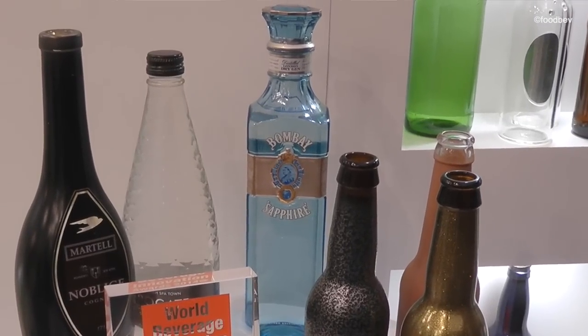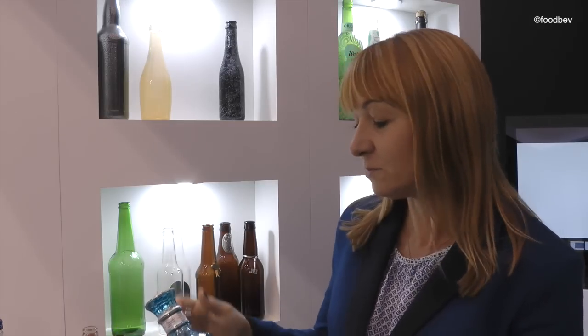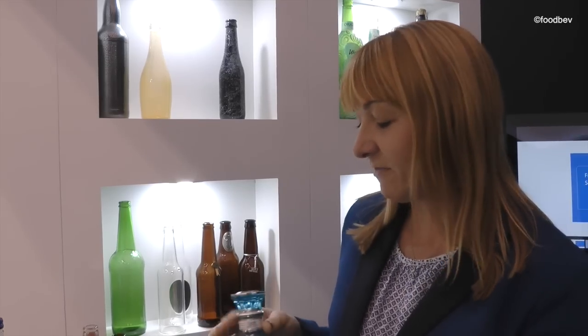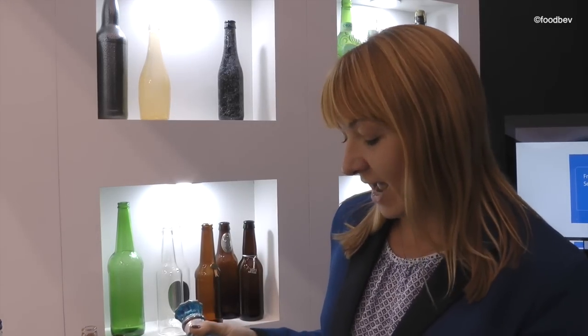Yeah, well obviously it's a very sculptured design with very nice corners and embossing and sculptures everywhere all over. Even a beautiful sort of pushed base with quite a lot of detail which reflects the stopper. But of course the decoration is a key feature in this bottle. It's ceramic print around the bottle in very fine detail.